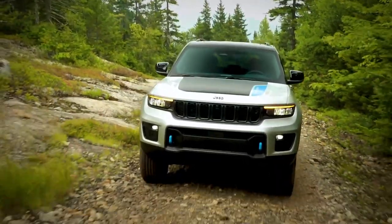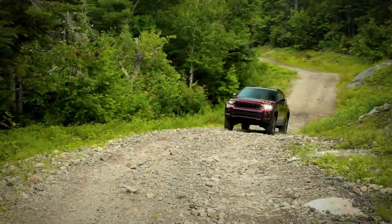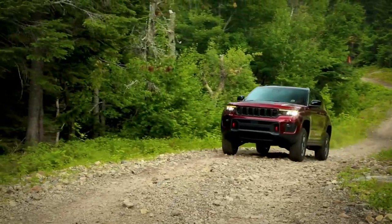Every time we replace it, it's better — better off-road performance, better on-road performance, quieter, more comfortable, more luxurious.